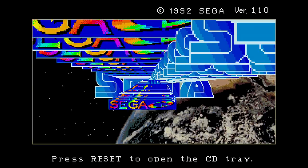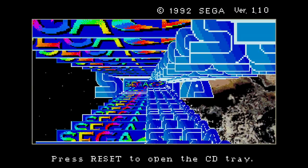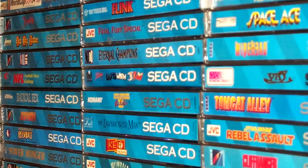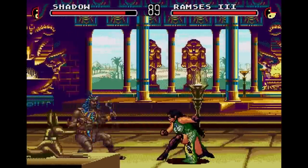When a Sega CD game put together all the elements of its hardware, it could be something truly special. When it comes to the library of the Sega CD, its diversity and quality is often overshadowed by the poor performance of its hardware sales. Many will say Sega didn't support the add-on, leading to lowered consumer confidence.